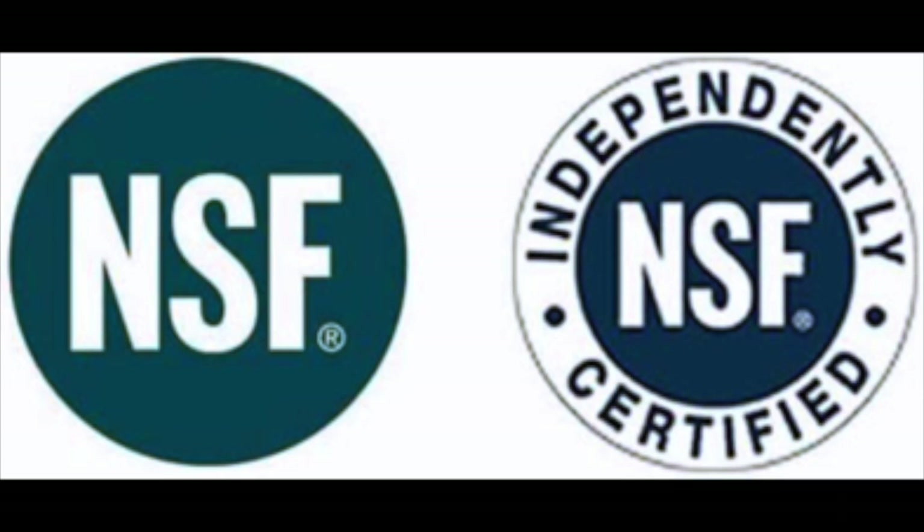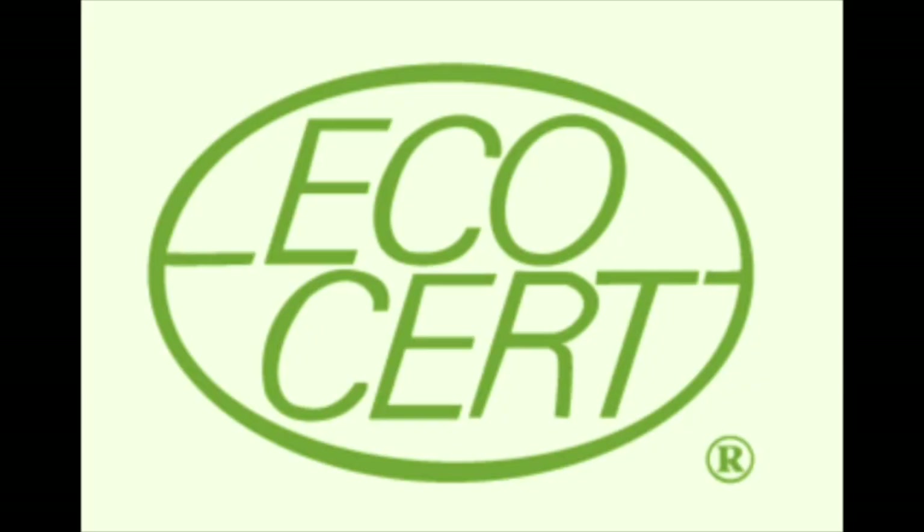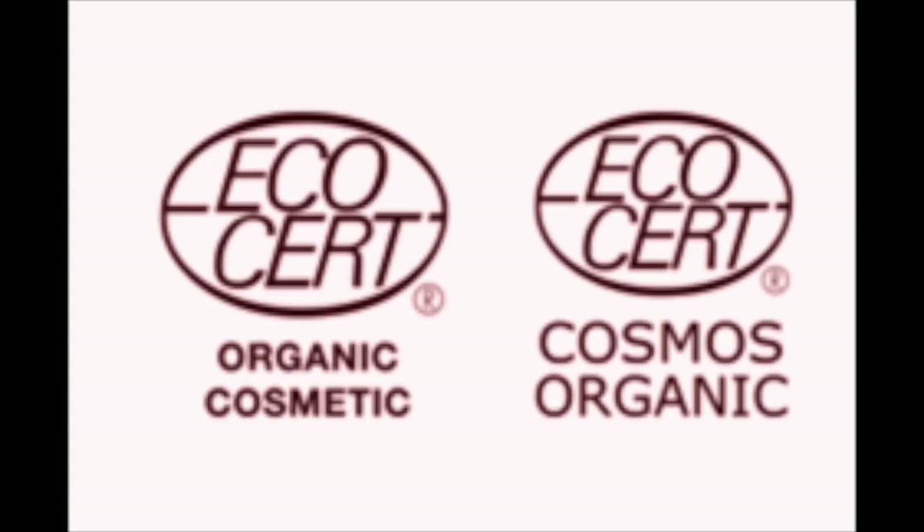The next symbol is Ecocert, a non-governmental certification program for evaluating the organic content of products. The Ecocert Organic symbol on a product signifies that at least 95 percent of its plant-based ingredients and at least 10 percent of all its ingredients by weight are organic. If the Ecocert Natural symbol appears, that signifies at least 50 percent of its plant-based ingredients and at least 5 percent of all ingredients by weight are organic.